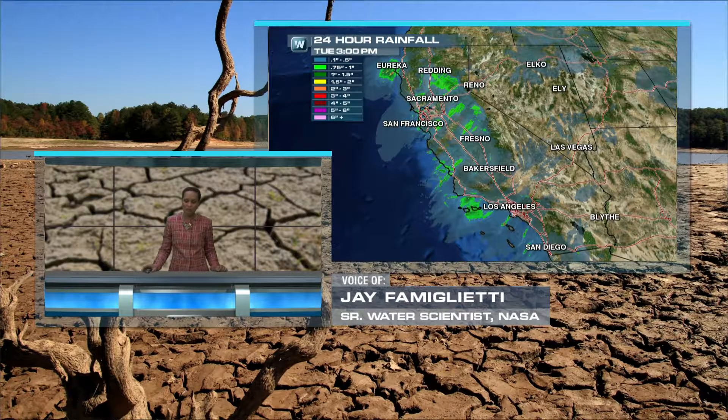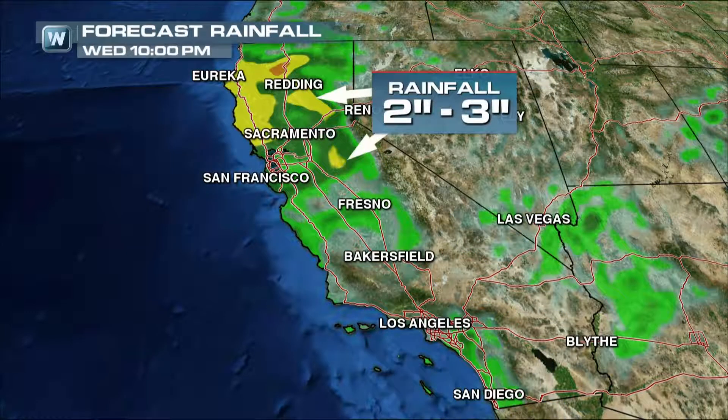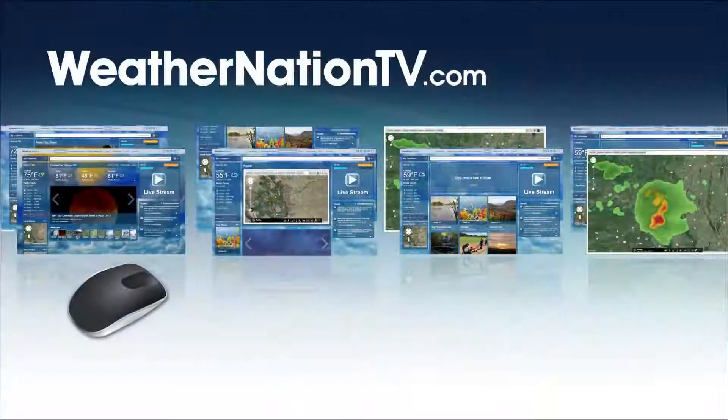With us on the phone was Jay Famiglietti, a senior water scientist with NASA in Pasadena, California. What he was talking about was how much rain it would take to essentially get rid of the drought — three inches statewide, not just a few pockets here and there. If you could take the entire drought and get rid of it with just three inches of rain, that'd be about 11 trillion gallons. We'll have this and more stories on weathernationtv.com.